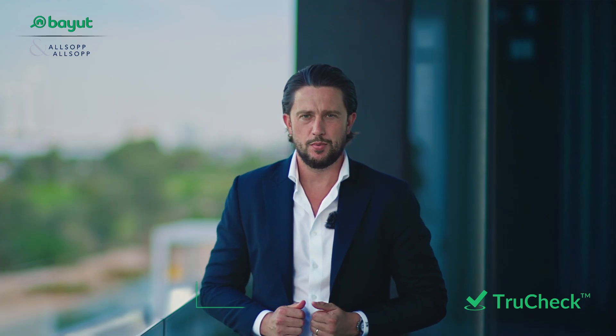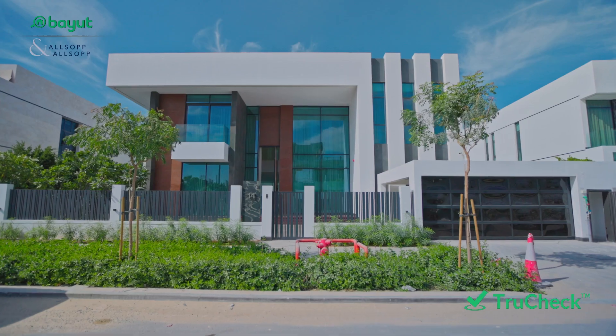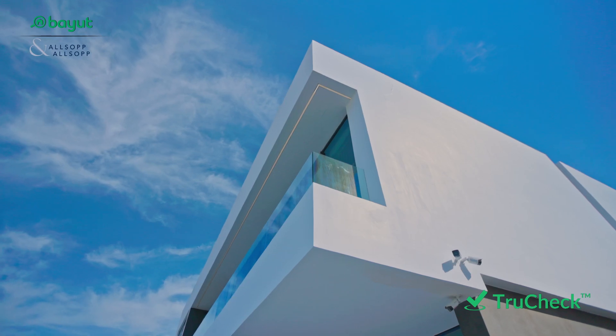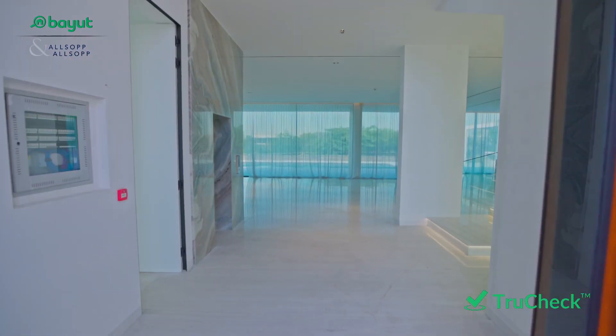My name is James Bloor from Allsop and Allsop. I'm a villa specialist in the Dubai Hills community. I'm delighted to present to you this fully custom-built modern mansion situated in the best location in Emerald Hills. Welcome to the Chanel Villas.